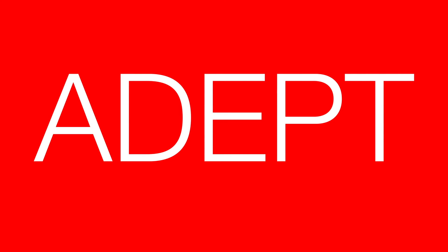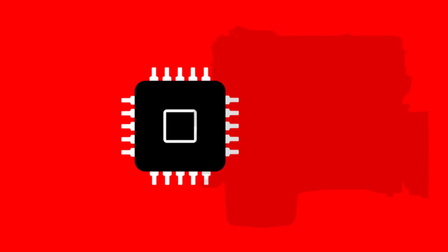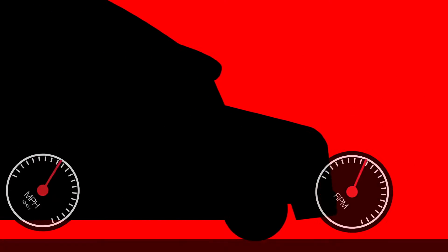Introducing ADEPT, a suite of innovative electronic engine features capable of enhancing fuel efficiency by up to 6% in the X15 Efficiency Series, as well as the 2013 X15 at 400 to 475 horsepower. ADEPT harnesses the electronic capabilities of your Cummins engine and automated manual transmission, together with load, speed, and grade sensing software, making minor adjustments to speed, power, and transmission gear to take advantage of vehicle momentum for better fuel economy.